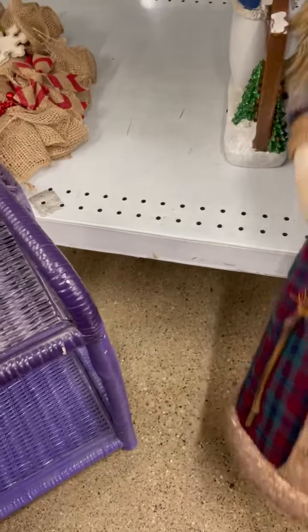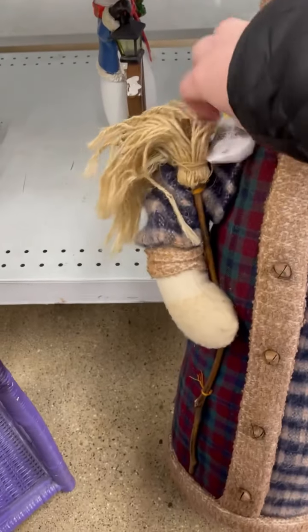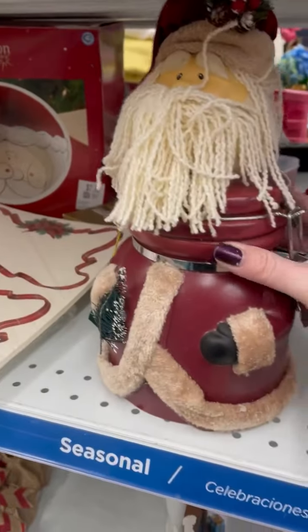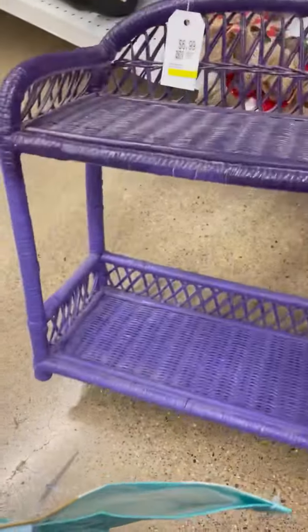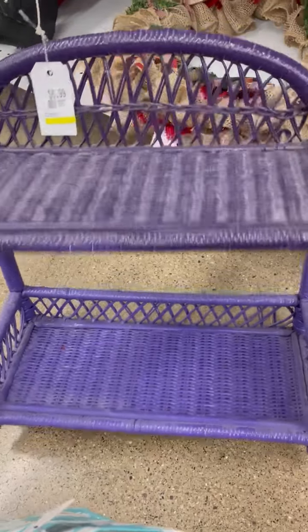It's half-off Mondays here at Savers, so it is crazy in here. Found this cute snowman and then this cookie jar — so cute. I might paint this and then leave it on my front porch with some plants or something on there.